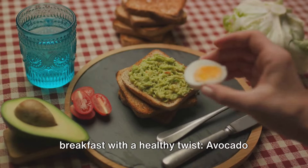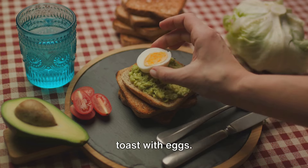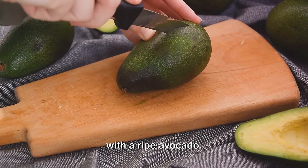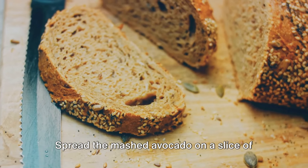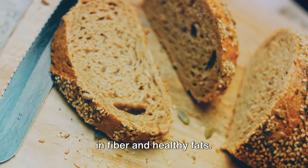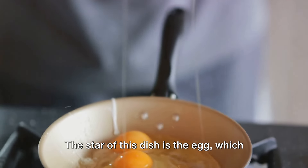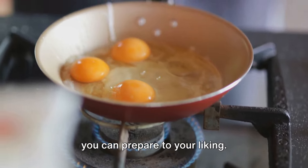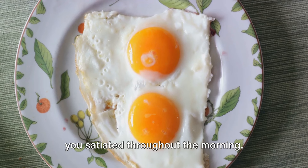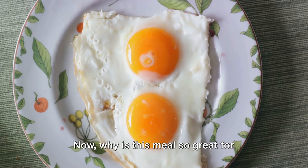Next, let's talk about a classic breakfast with a healthy twist: avocado toast with eggs. This simple yet delicious meal starts with a ripe avocado. Spread the mashed avocado on a slice of whole wheat toast, providing a base rich in fiber and healthy fats. The star of this dish is the egg, which you can prepare to your liking — whether poached or scrambled, eggs offer a significant amount of protein, keeping you satiated throughout the morning.